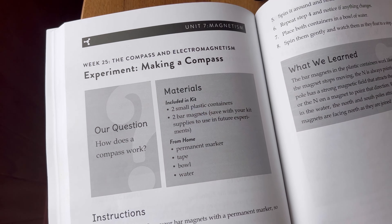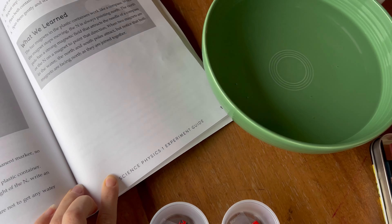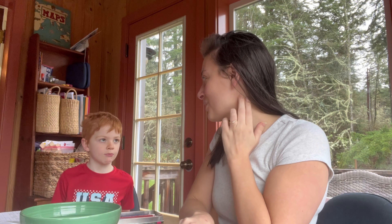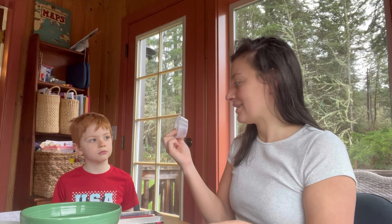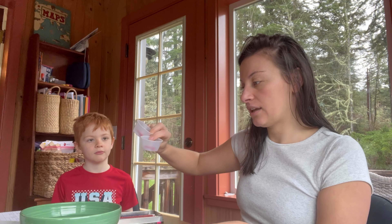Okay, so we are going to make a compass — this isn't one you can carry with you, but we're going to see how it works. Materials needed: plastic container, bar magnet, tape, bowl, and some water. I already taped these so they're right in the middle so they don't fall over in the water.